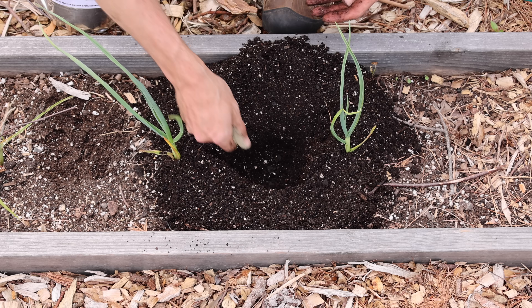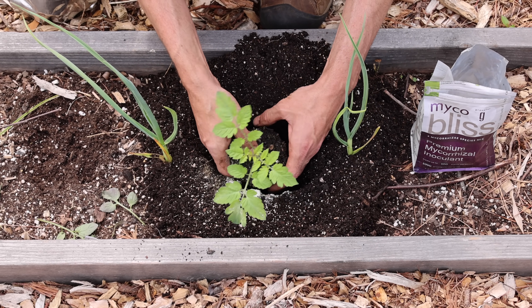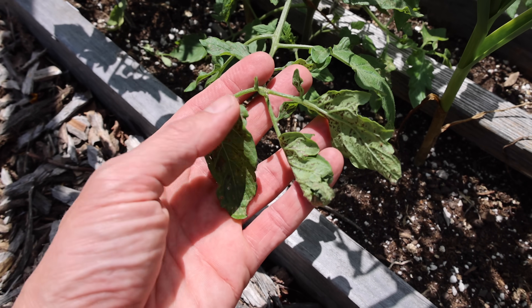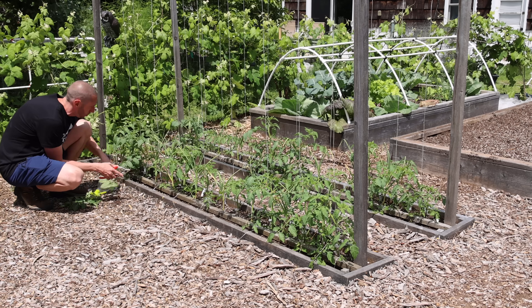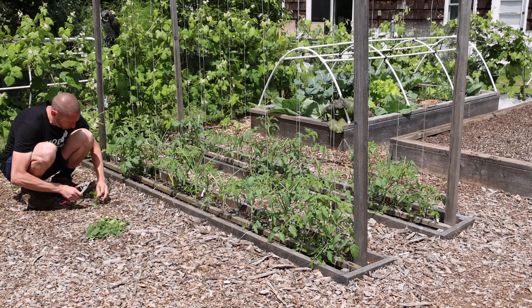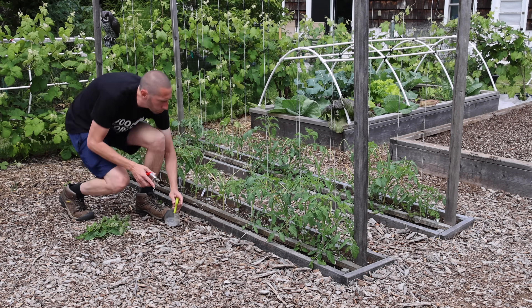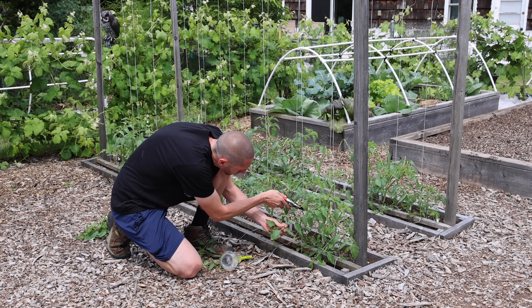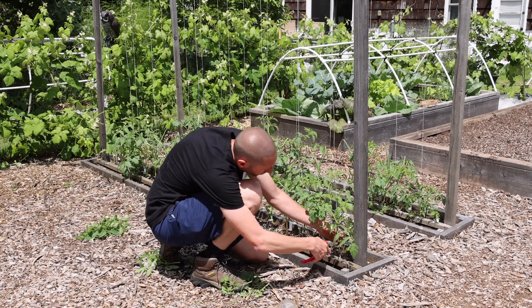When I noticed some discoloration in the leaves I wanted to do something proactively before the problem got worse. I didn't think it was a lack of nutrition because before transplanting I had added some all-purpose fertilizer to the soil. I also noticed the damaged leaves were the ones in contact with the soil. Before spraying with the defense solution, I figured it would be a good idea to prune off the lower leaves that were either touching the soil or showing signs of issues.